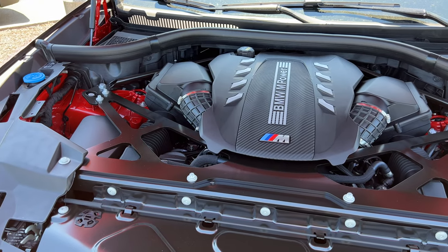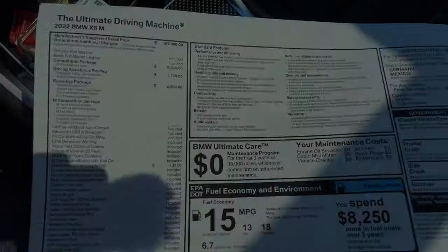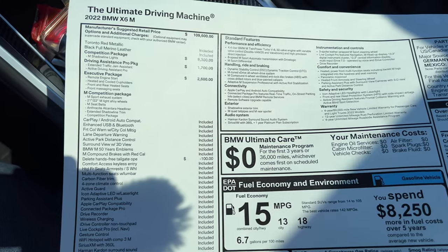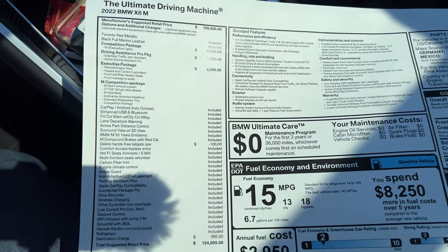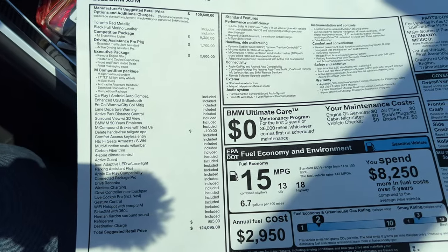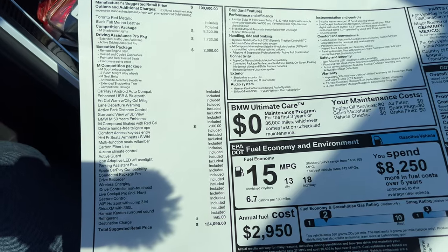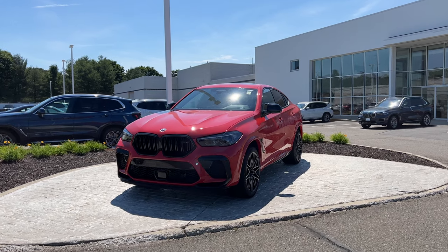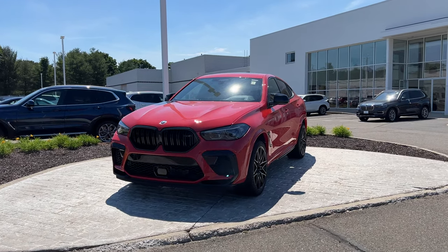The fuel economy numbers are 13 in the city, 18 highway, and 15 combined. Here is the MSRP sticker of this 2022 BMW X6. If you're interested in the standard features and the packages this specific one has, go ahead and pause the video. The price with destination is $124,000. The color is called Toronto Red, and it looks pretty good on this BMW X6.